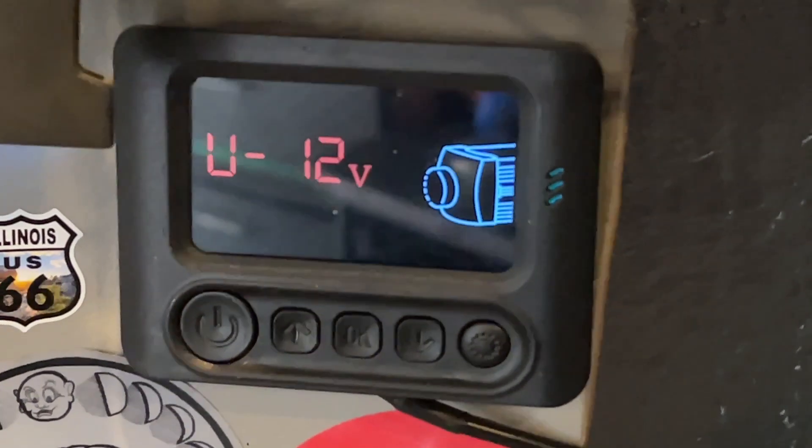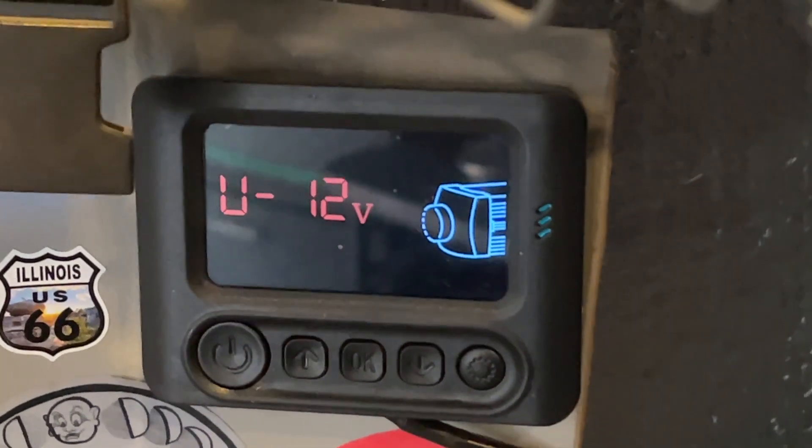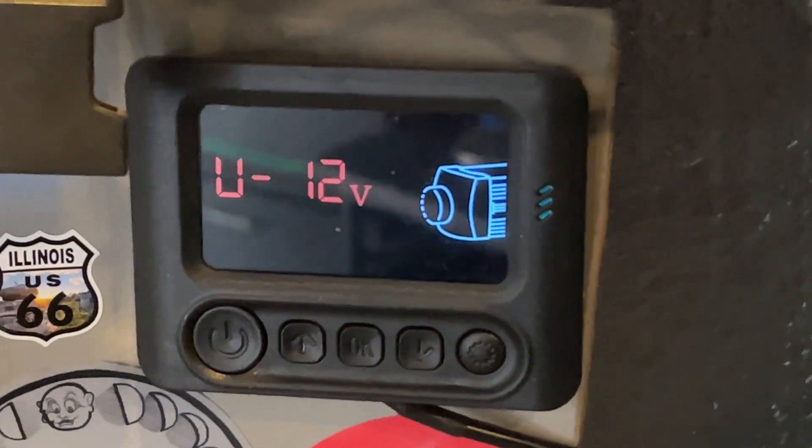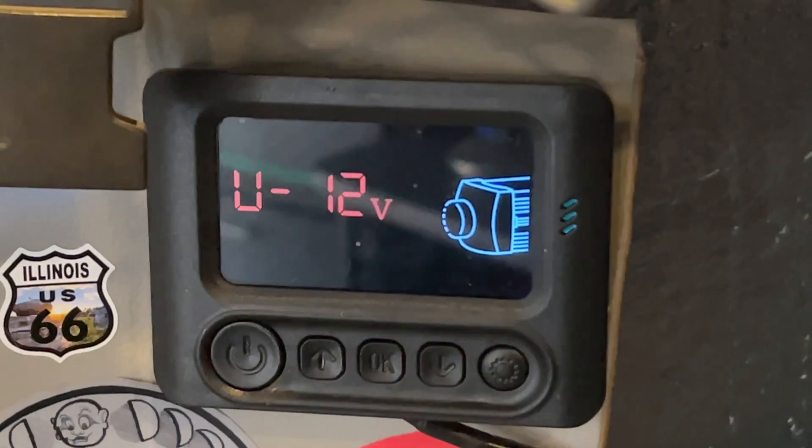Last night I ran my heater because it got kind of cold, and right as I went to sleep I checked — I was down to right about 13 volts, which is on the low end for lithium. When I woke up this morning I immediately checked my batteries and it was 12.8 volts, which is a bit under 20%. You can run lithium down to about 10, but I was approaching the danger zone.